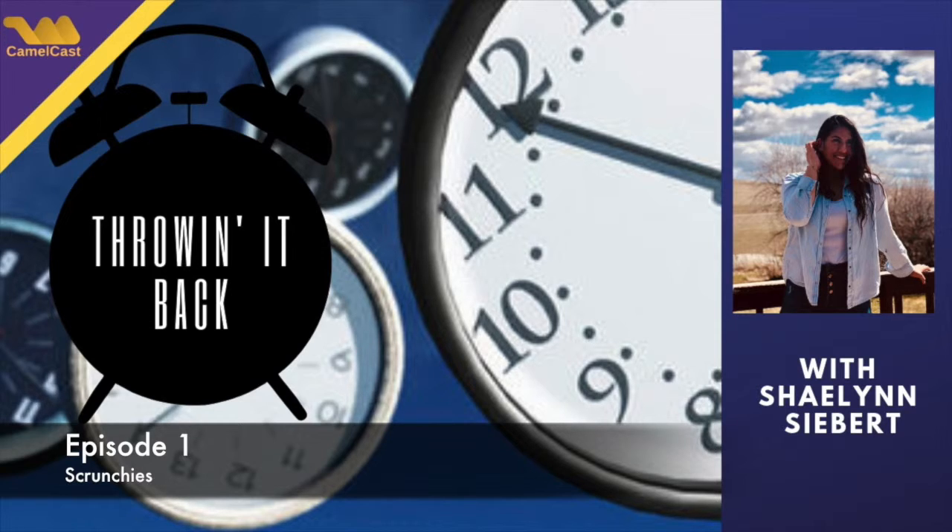Today's topic will be scrunchies. It's a trend that was in — would you say — mid to late 80s.